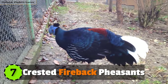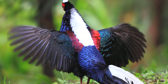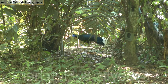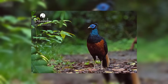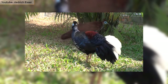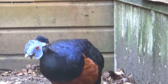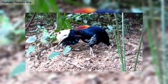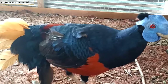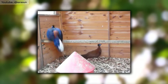Number 7: Crested Fireback Pheasants. Found rarely in the lowland forests of peninsular Thailand, Malaysia and Sumatra, the Crested Fireback Pheasant is one of the most beautiful pheasant bird species. It's a medium-sized bird, about 28 inches in length, with a dark crest, bluish-black plumage and reddish-brown rump. Its tail feathers are black whereas the facial skin is blue. It feeds on plants, fruits and small animals. But due to recent over-hunting and destruction of habitat, it's now been declared as near-threatened.